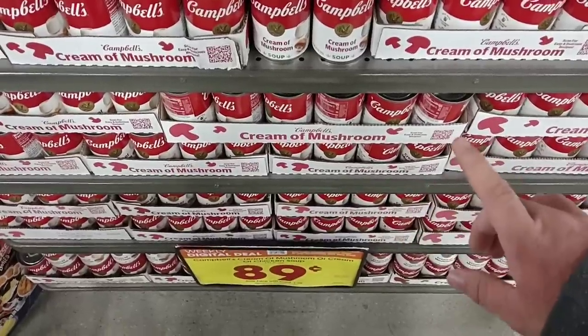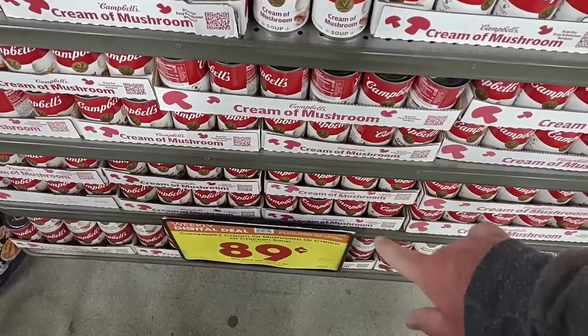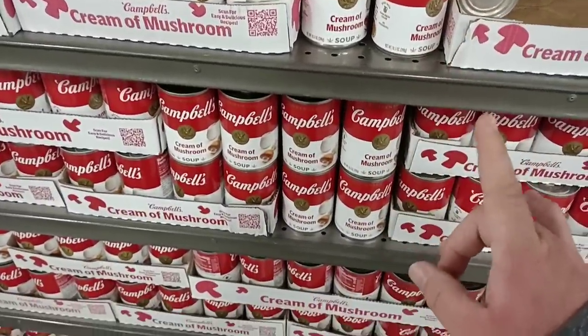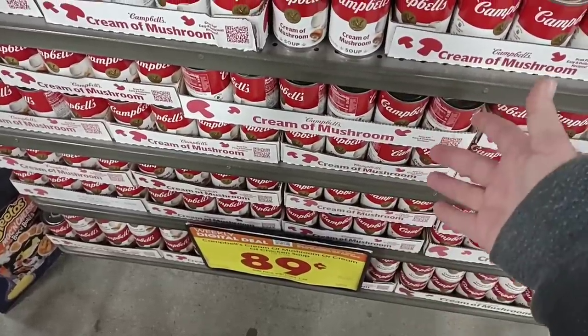Another important deal — passing this end cap and wanted to point it out again. Cream of mushroom and cream of chicken are $0.89 a can on the digital coupon this week. That does not include cream of celery or cream of potato — only mushroom and cream of chicken — but it is $0.89 a can.